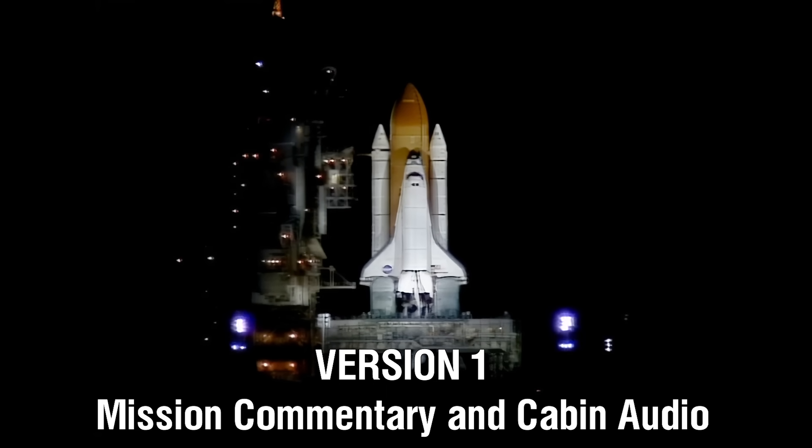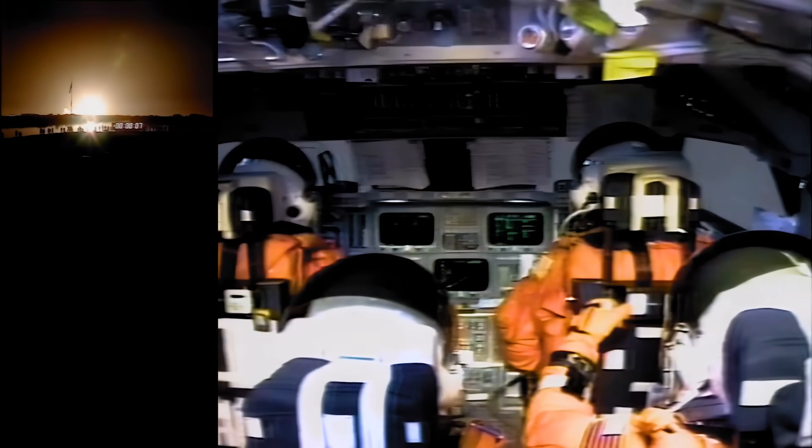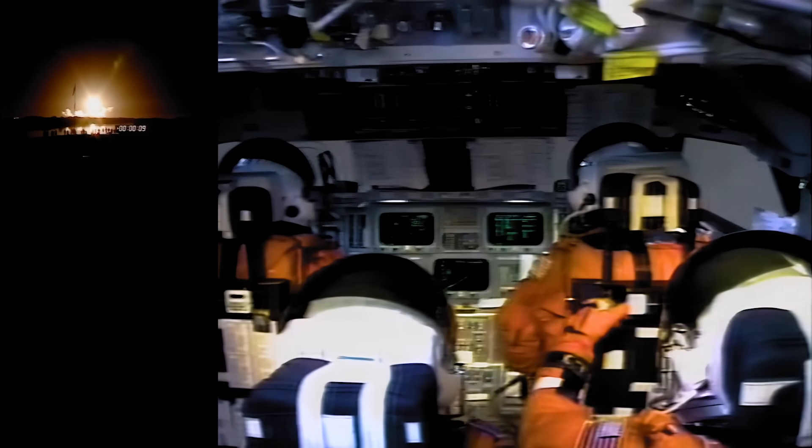T-minus fifteen seconds. Twelve, eleven, ten, nine, eight — we have a go for main engine start. We have main engine start. Four, three, two, one — we have booster ignition and liftoff of the Space Shuttle Endeavour with the first American element of the International Space Station, uniting our efforts in space to achieve our common goals.